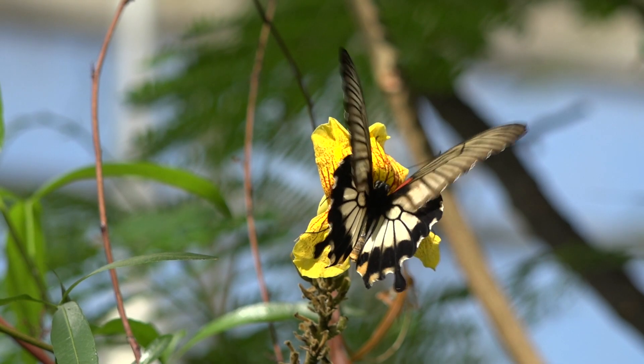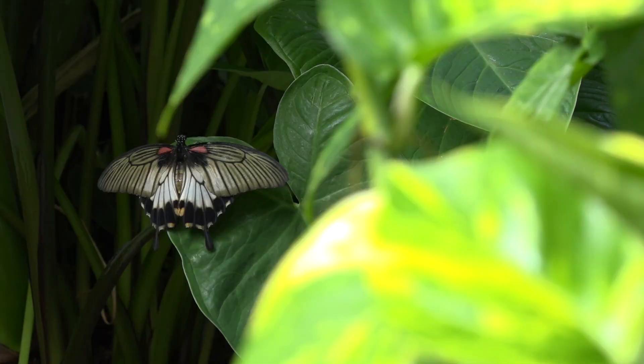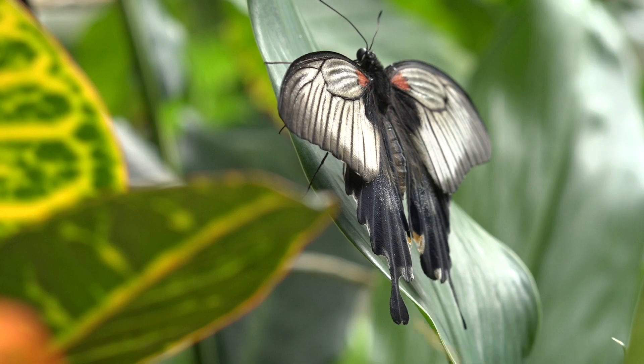They feed on jasmine, lantana, and salvia. These butterflies like to mud puddle, looking for wet ground to drink minerals.